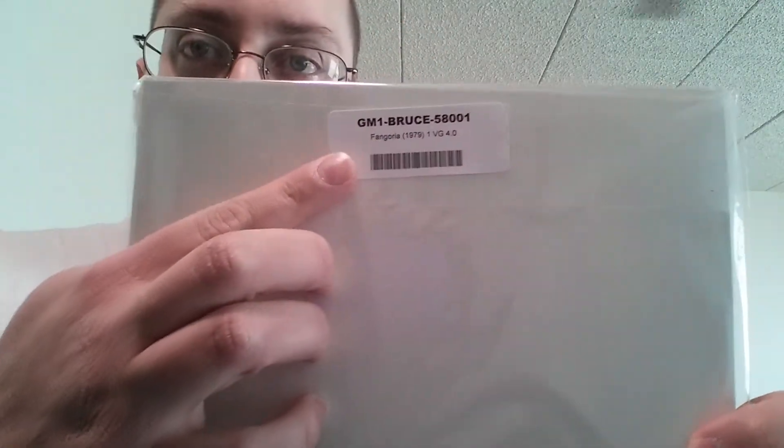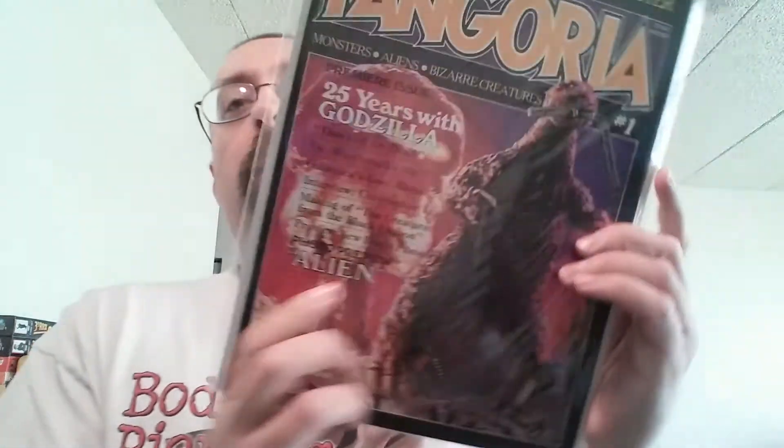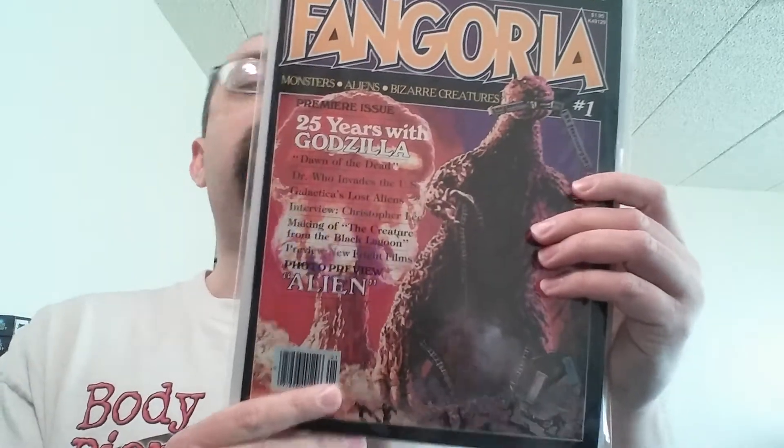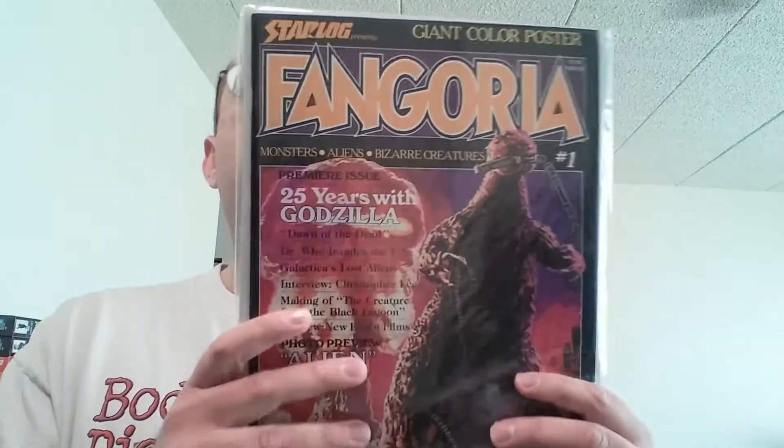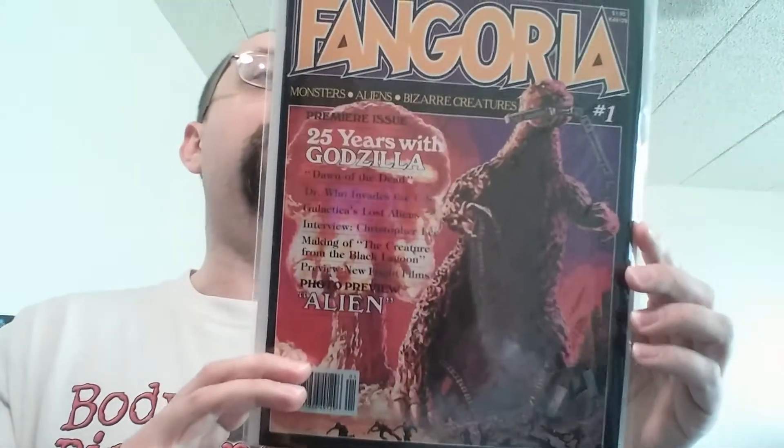I'm going to pause the video again so I can get this open. Okay, I'm finally getting this. So here's the grade, which is a 4.0, and it's the first Ben-Goria issue — the very first Ben-Goria. I paid about 25 bucks for this. They have another Ben-Goria issue, CGC graded — I think it's 9.2 or 9.4 — about 300 bucks for that one. I'm not going to pay 300 bucks for the first Ben-Goria, so I just got this one here. And it says there's a giant color poster inside.